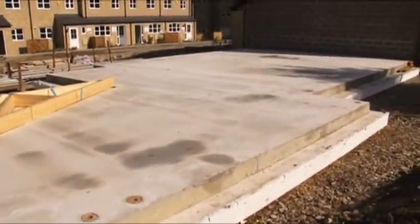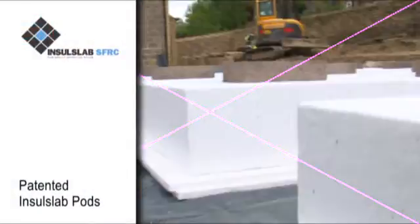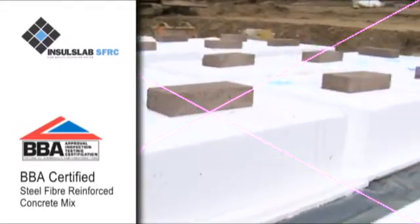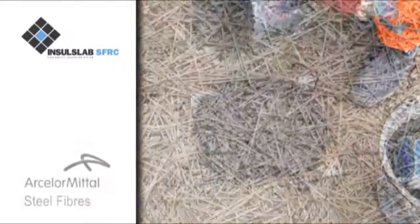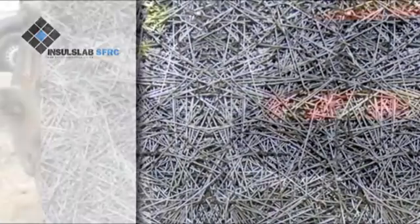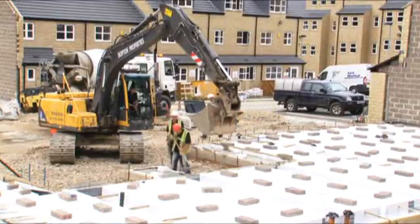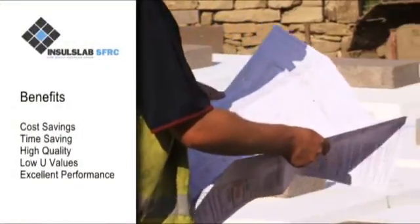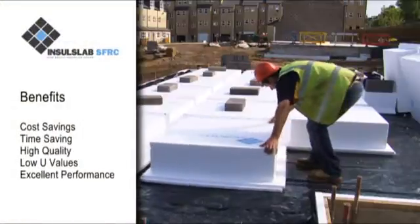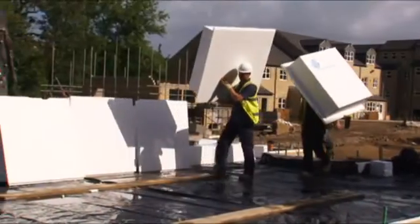Insul Slab SFRC is an innovative, high-quality, patented foundation-to-finished-floor-level solution comprising a series of patented interlocking expanded polystyrene pods and a specific BBA certified steel fiber reinforced concrete mix incorporating ArcelorMittal steel fibers. When compared to traditional methods such as beam and block and raft foundations, Insul Slab provides significant cost savings, is quicker to install, more environmentally friendly, and offers excellent thermal performance.